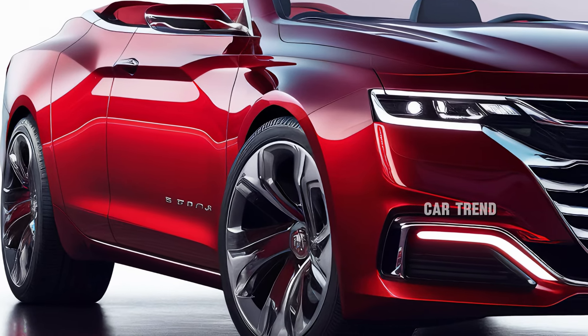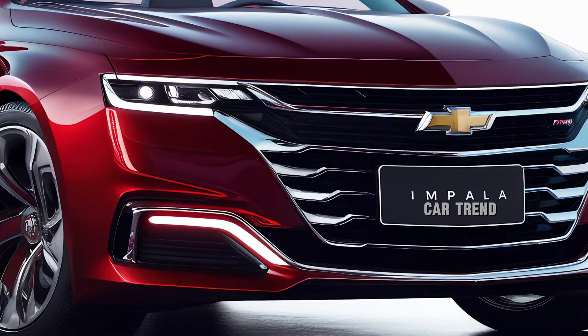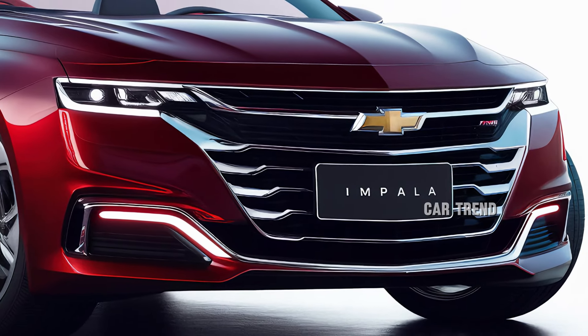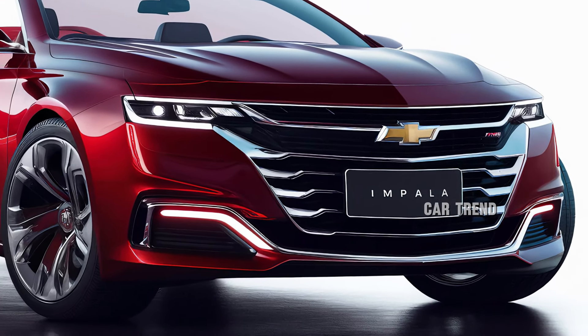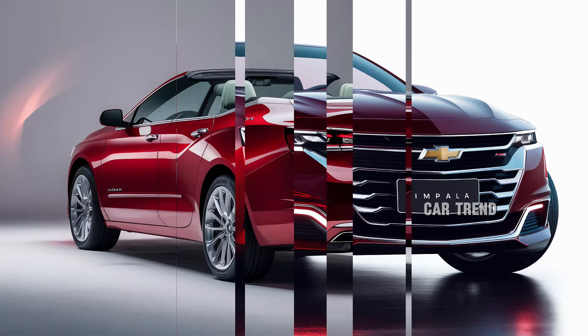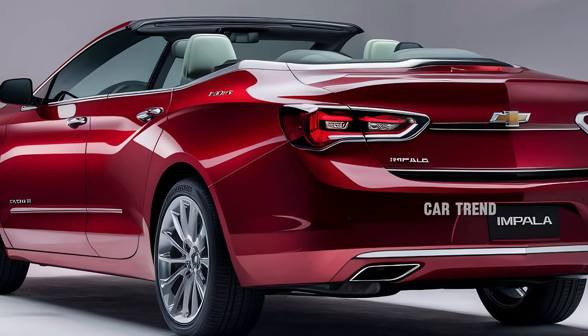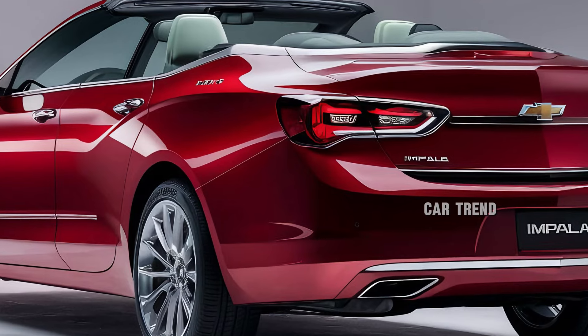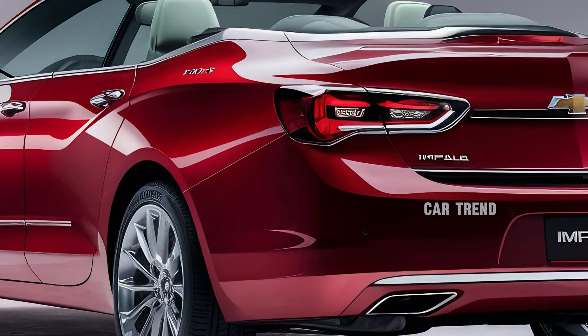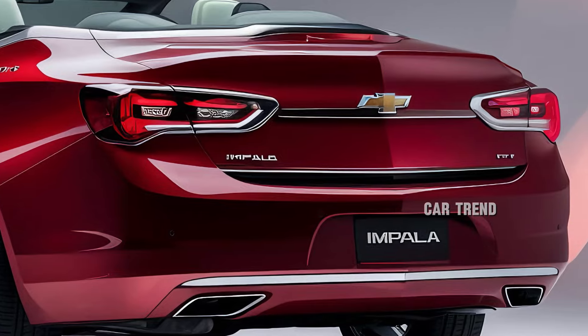When it comes to pricing, the 2025 Chevrolet Impala Convertible is positioned as a luxury vehicle, with a price tag that reflects its features and performance. It offers great value for money, especially when compared to other luxury convertibles in the market. Chevrolet has made sure that the Impala is a true driver's car, one that combines the thrill of open-air motoring with the comfort, technology, and performance expected from a modern luxury vehicle.